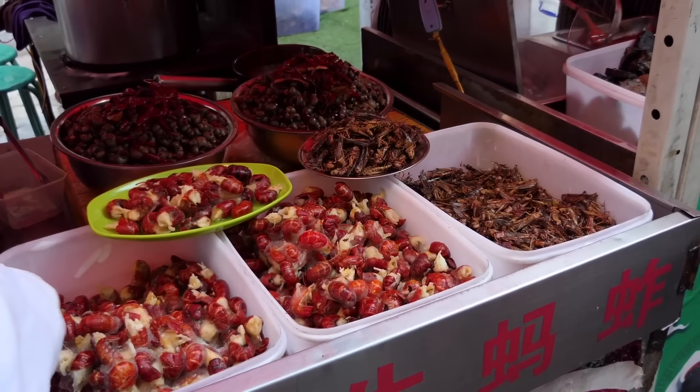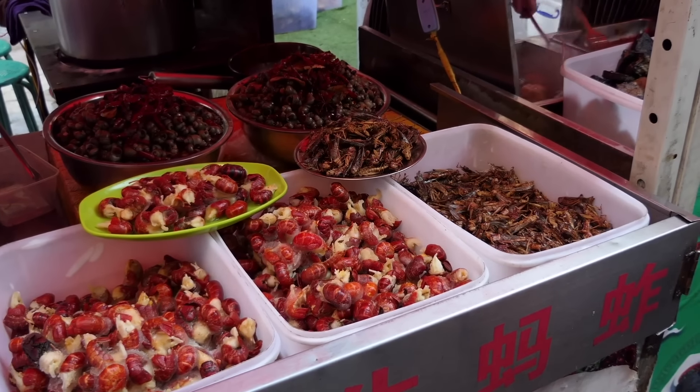Diners worldwide enjoy an ingredient that is culturally important, sustainable, and healthy, but is sadly absent from the cupboards of most Western countries. I'm talking about insects.